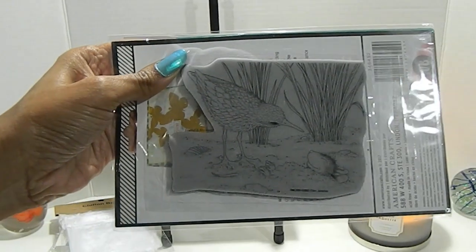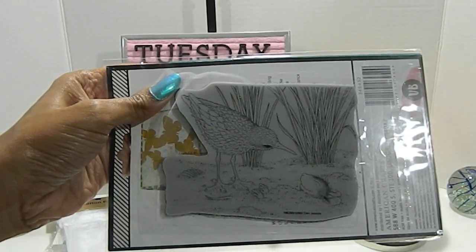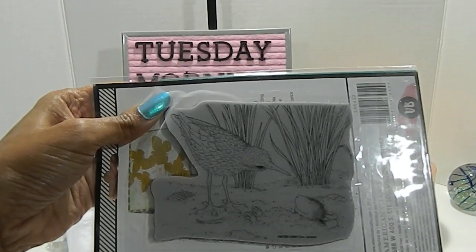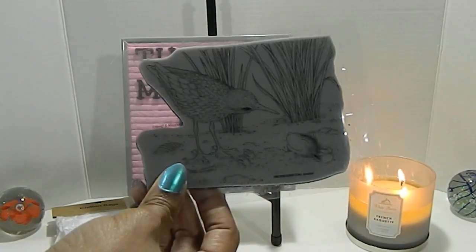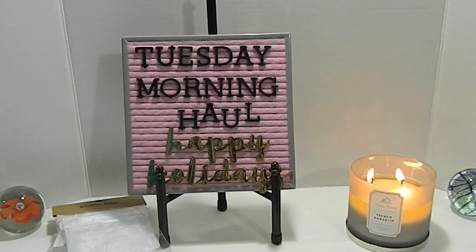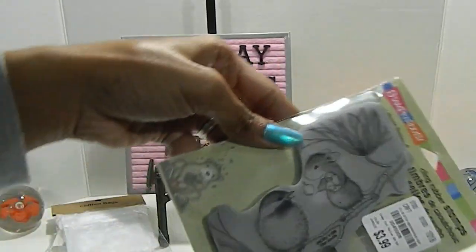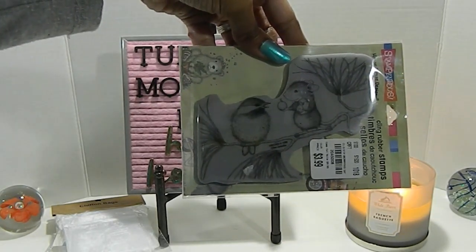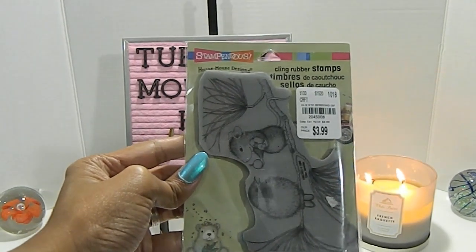It's really, really beautiful. As you guys know from my past videos, I will be participating in the House Mouse collab for 2019 — I hope you come and check me out. Those videos post every third Saturday of the month. The next House Mouse stamp I found is called Burying Gift, and it is too adorable. The number for this one is 2045008, priced at $3.99.